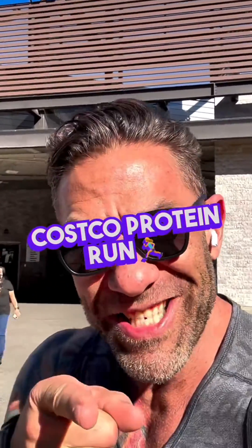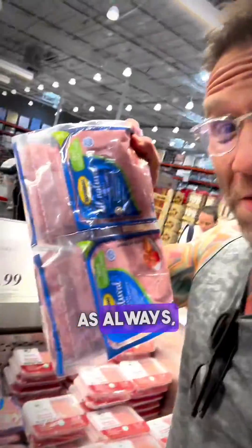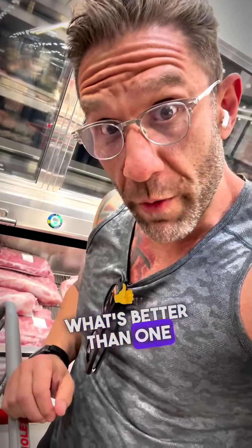Another Costco protein run. Let's do this. As always, the ground turkey. What's better than one rotisserie chicken? Three.